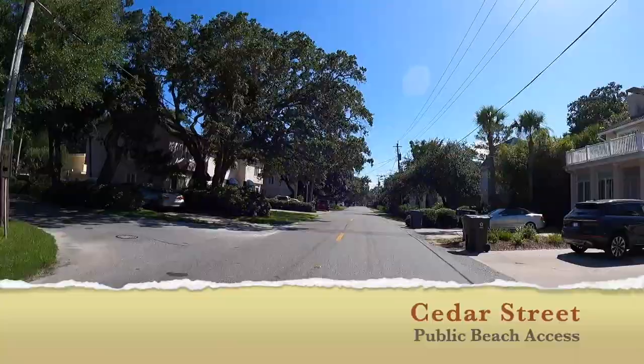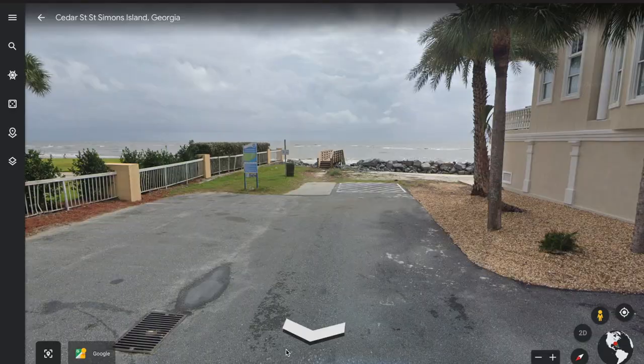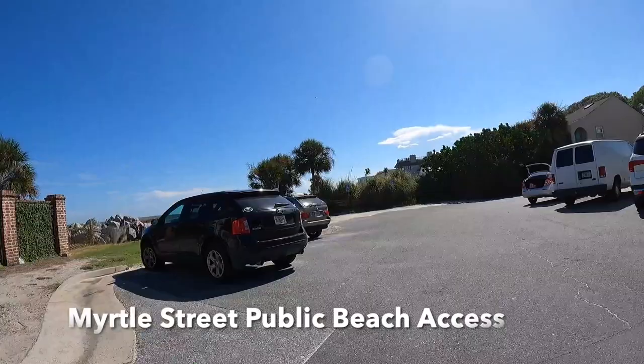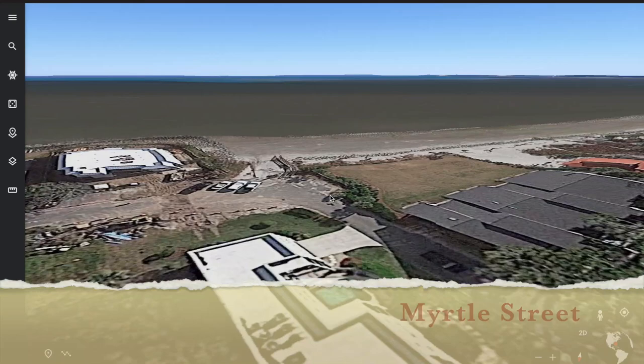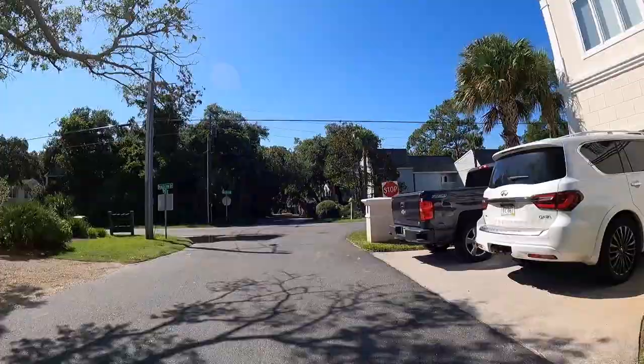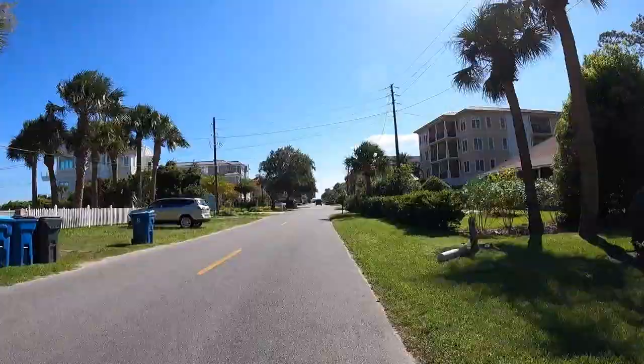We're back on Beach View Drive and I want to show you all the different little public beach accesses that St. Simons offers. At the end of each street there's a public beach walkout — this is the one at Cedar Street. You can see the ocean right there in front of you with lots of parking. Past Cedar Street there's Myrtle Street beach access with plenty of parking as well. Sometimes at high tide there's not a lot of beach, so you've got to pick your tides. All of these little side streets have a public beach access with a built-in wooden walkout so you can get to the beach easily.